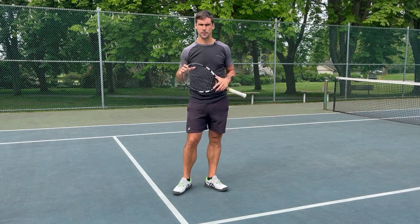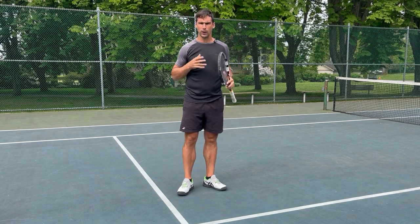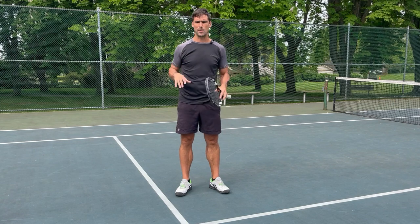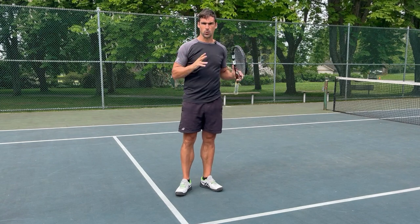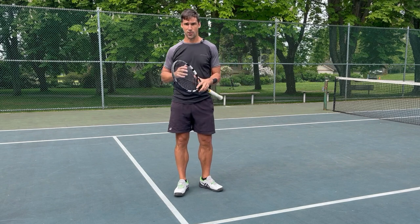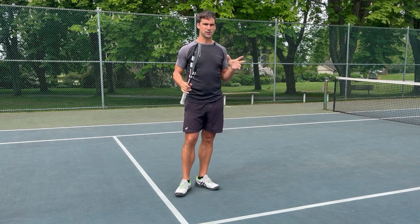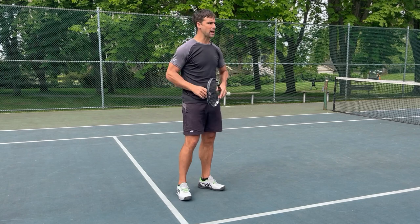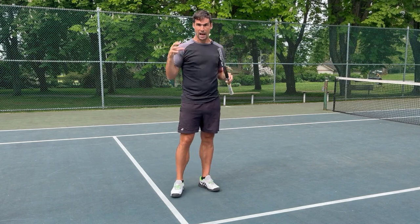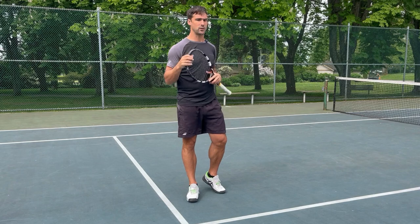We're now going to do four different coordination assessments, looking at four different parts of the body that are all really important for your ability to control your strokes and have good timing. We're looking for a couple of things: first, we're comparing right side to left side — both upper and lower body. We need balance between the sides. If one side of your body is coordinated and the other isn't, that creates huge problems for your timing. A lot of lower level players dismiss the weaker side because they're right-handed, not left-handed — but it matters in a big way, because both sides of your body work together.